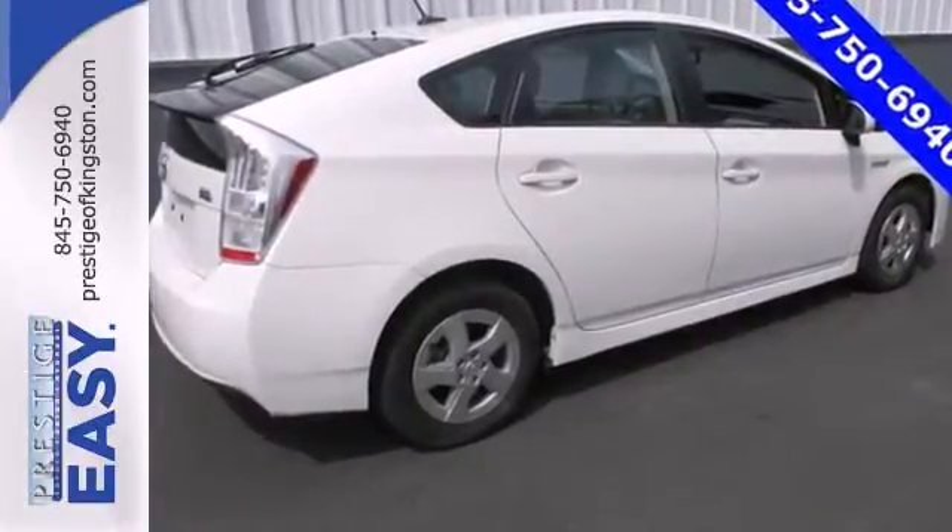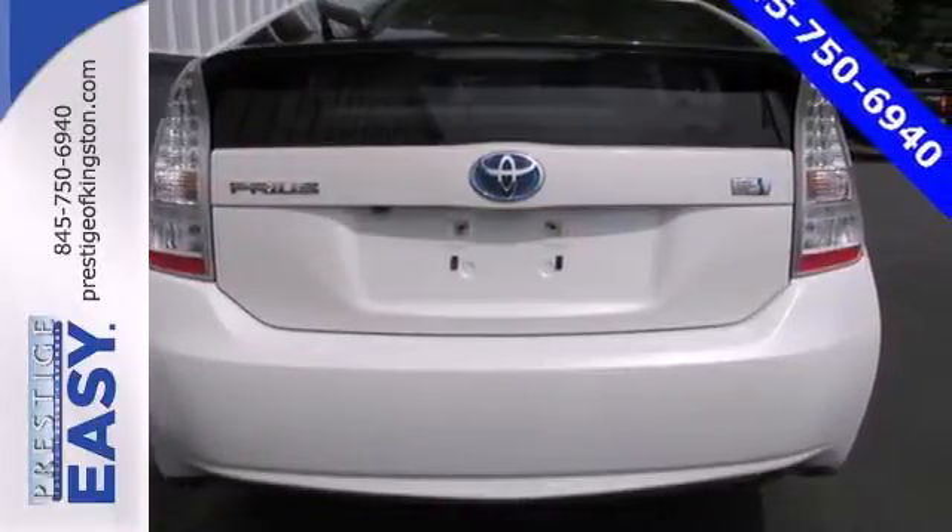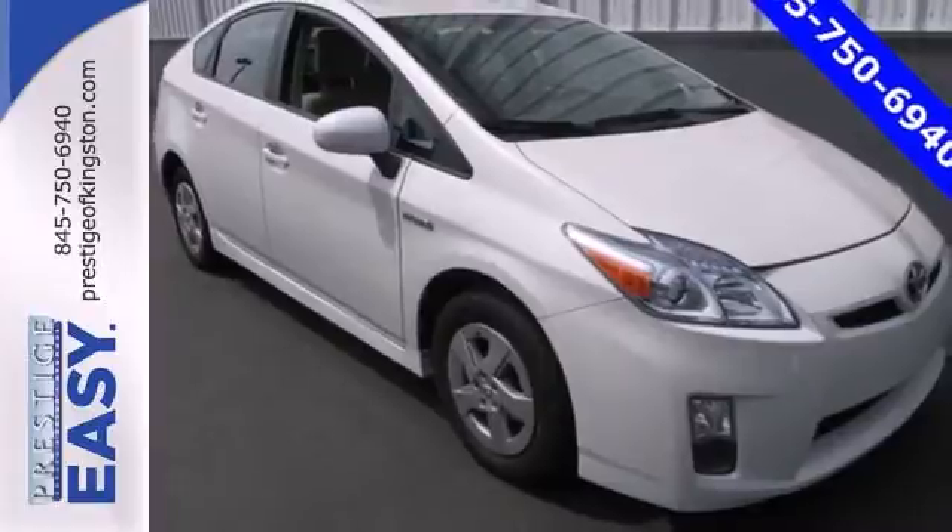Others have tried to emulate the amazing Prius, but this Toyota remains the most fuel-efficient and space efficient car on the road. Come on in today and see it for yourself.